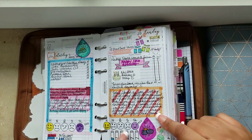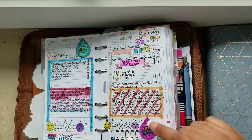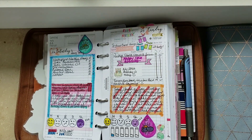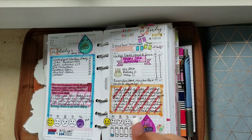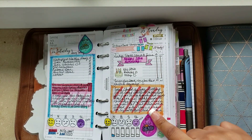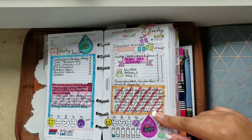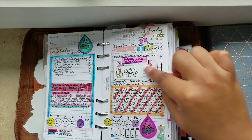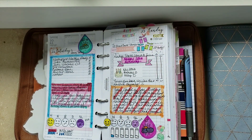For my birthday, I didn't have much going on — my husband took me out. We went bowling and then out to dinner, though we really just went for appetizers and drinks since we'd already eaten at the bowling alley. But then something special happened.